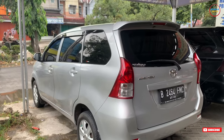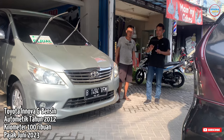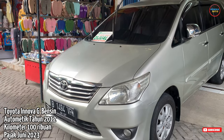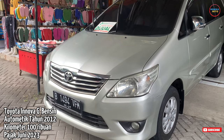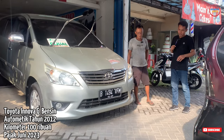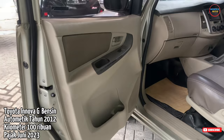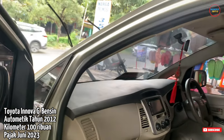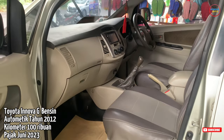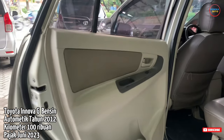Selain Toyota Avanza, di sini ada mobil keluarga yang sangat dicari-cari. Ada Toyota Innova tahun 2012 sudah grand ya, yang sudah facelift-nya. Untuk unit ini manual bensin. Untuk kilometernya di 140-an, rekod. Untuk tahun segitu masih rekomendasi banget teman-teman untuk kilometernya. Pajaknya hidup, alamatnya Tangerang Selatan, dan plat panjang juga. Untuk harga cashnya 158 juta.